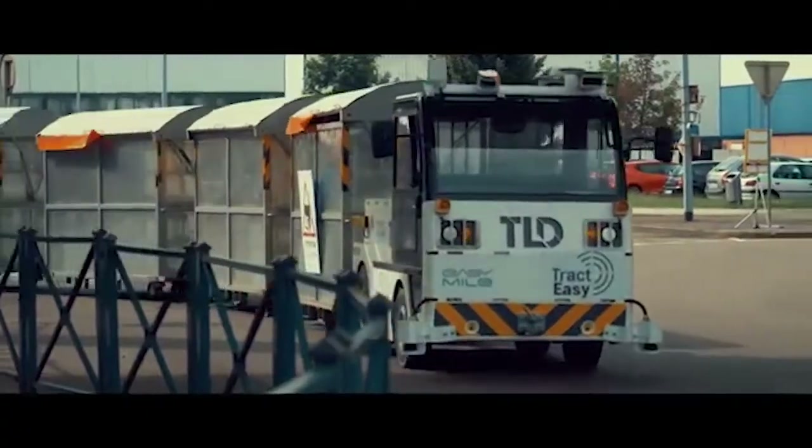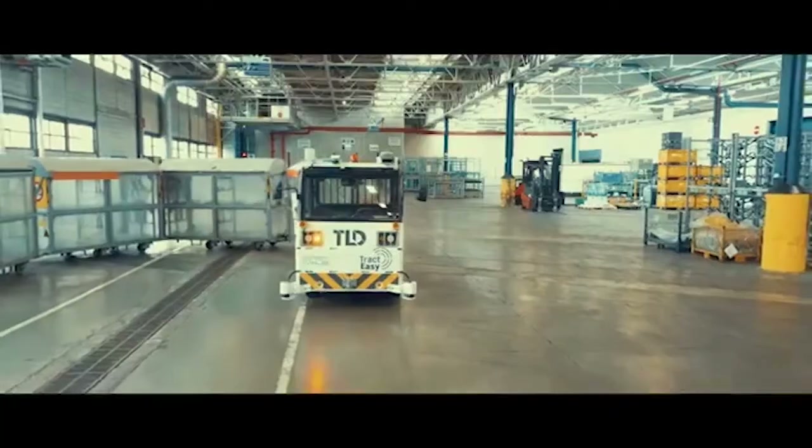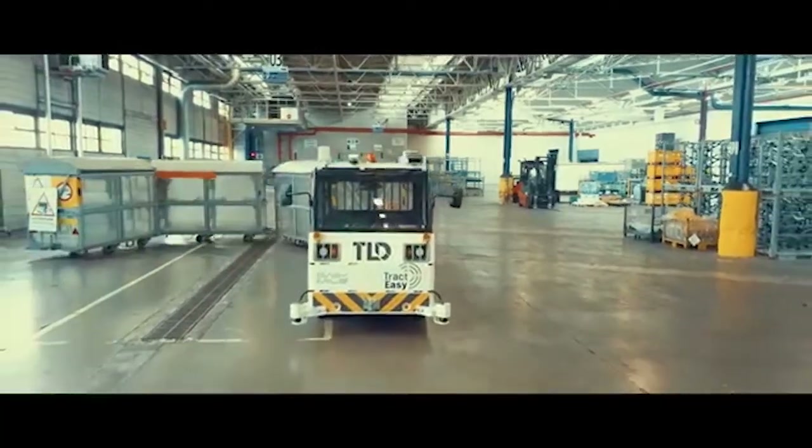TractEasy — the ideal autonomous solution for industrial sites, logistics centers, and airports.